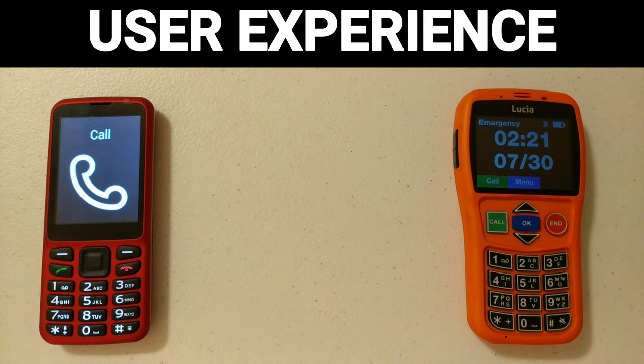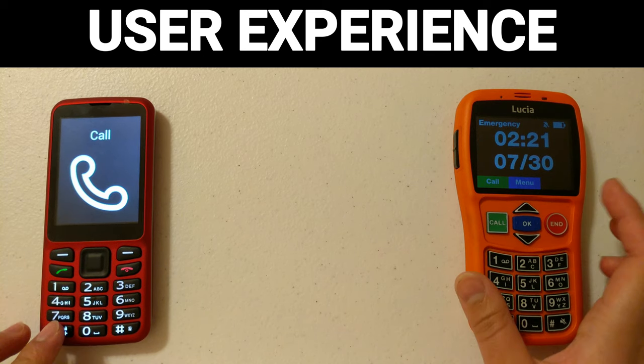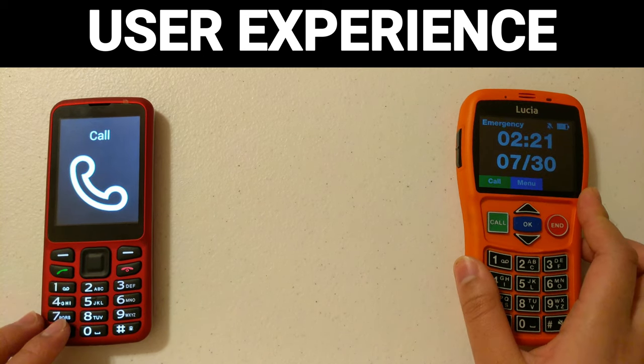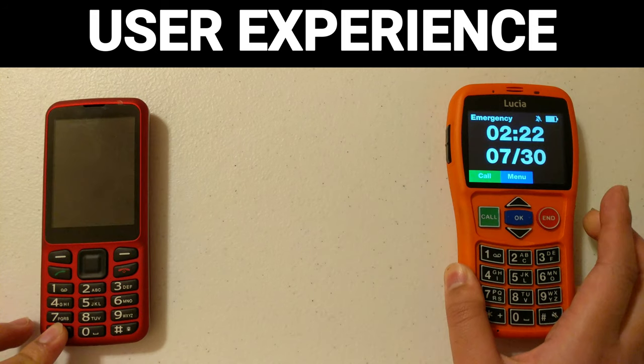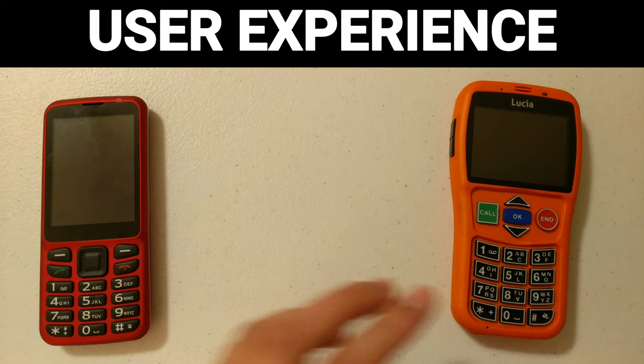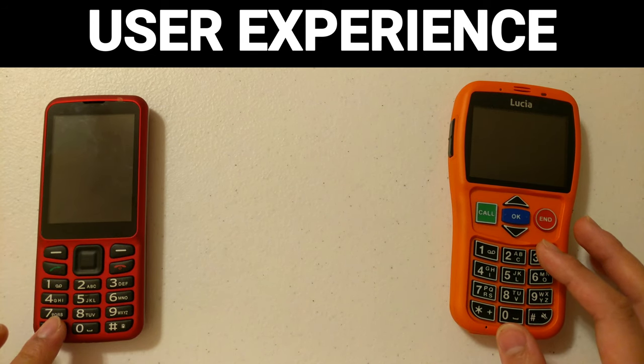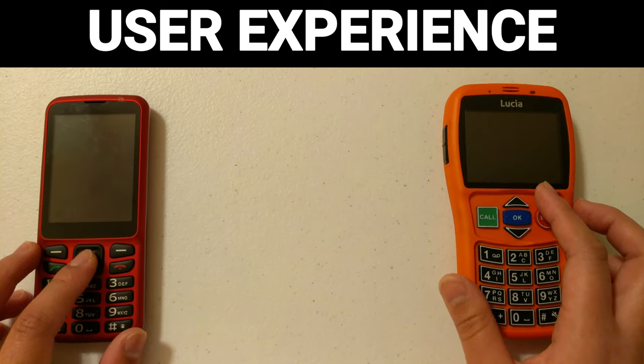I also want to show the difference in locking and unlocking. For the Blindshell, you press and hold the star key. On the Lucia phone, you move the slider up. To unlock the Blindshell, you press the OK button in the middle on the top row and then press and hold the star button. Testing both simultaneously, the Blindshell announces '1420, Call one of nine' and is ready to go immediately, while the Lucia is still syncing — it vibrates and then is ready.